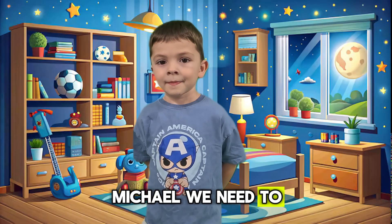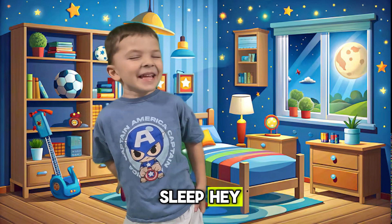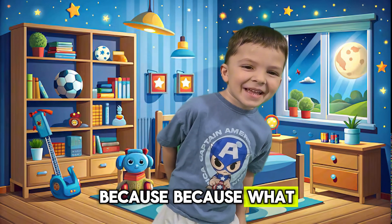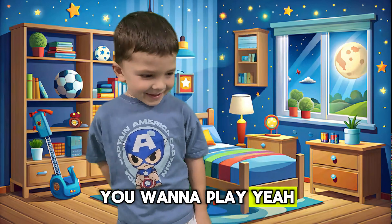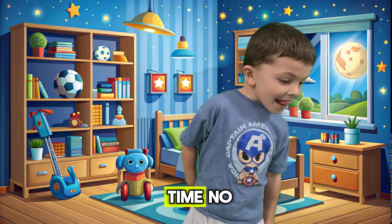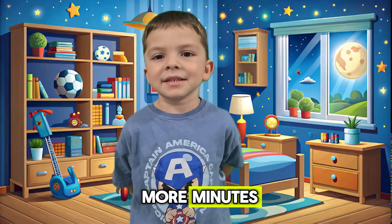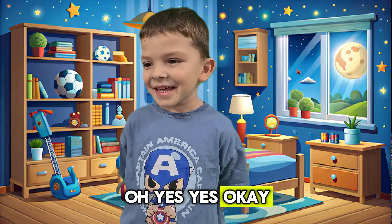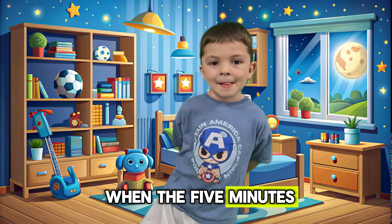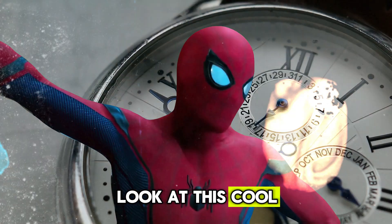Michael, we need to go to sleep. No, I don't want to go to bed. You don't want to go to sleep? No. Why? Because. Because what — you want to play? Yeah, but it's too late. Did you see the time? You didn't see the time? Can I have five more minutes? Yes, okay. We're gonna have five more minutes. How do you know when the five minutes will be past? Look at this.